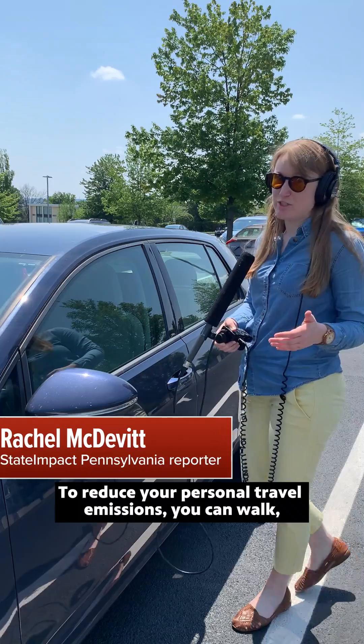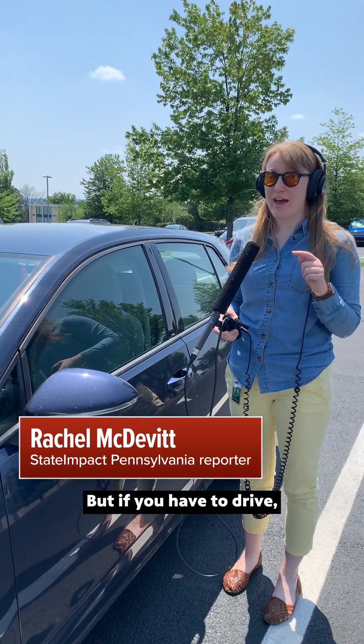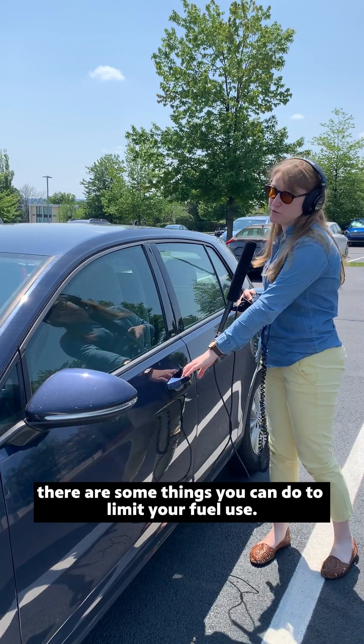To reduce your personal travel emissions, you can walk, bike, or take public transit where you can. But if you have to drive, there are some things you can do to limit your fuel use.